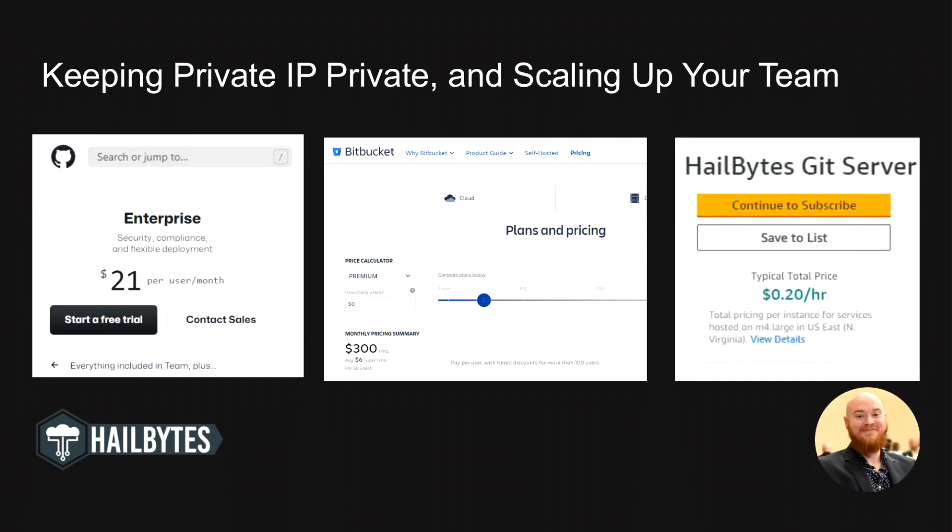If you have 50 developers with GitHub, that would cost you $1,050 per month. With Bitbucket, you'd be spending $300 per month. What's more, even when you pay, private repositories may be scanned by platforms like GitHub or Bitbucket. This scanning can be for analytics or security purposes, or for more in-depth projects like GitHub Copilot.